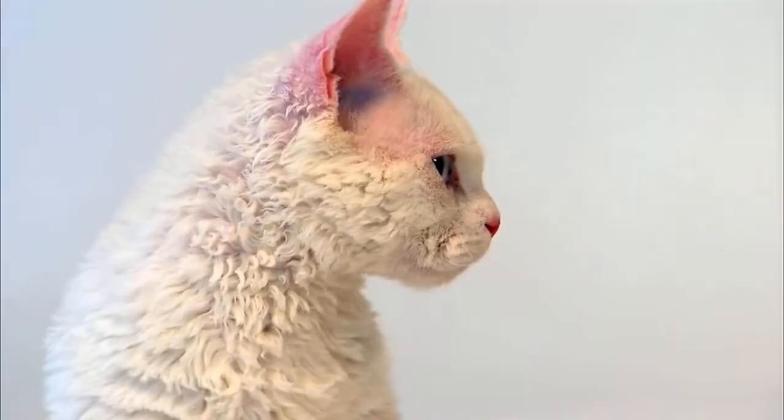They're not easily rattled, and they're just very affectionate. And the name Lampkin, that's no accident. It literally means small lamb. Their plush, curly coat is one of their most recognizable features. The Lampkin looks like it might be wearing a full wool coat, but it's actually very soft.